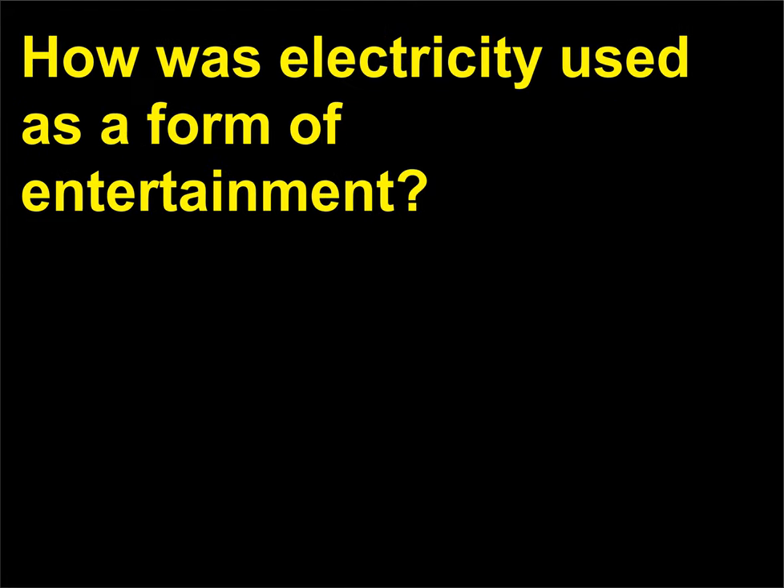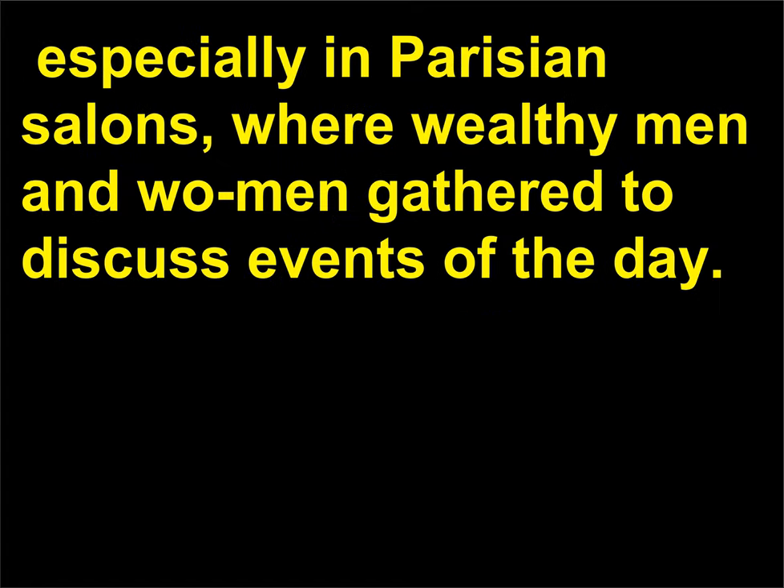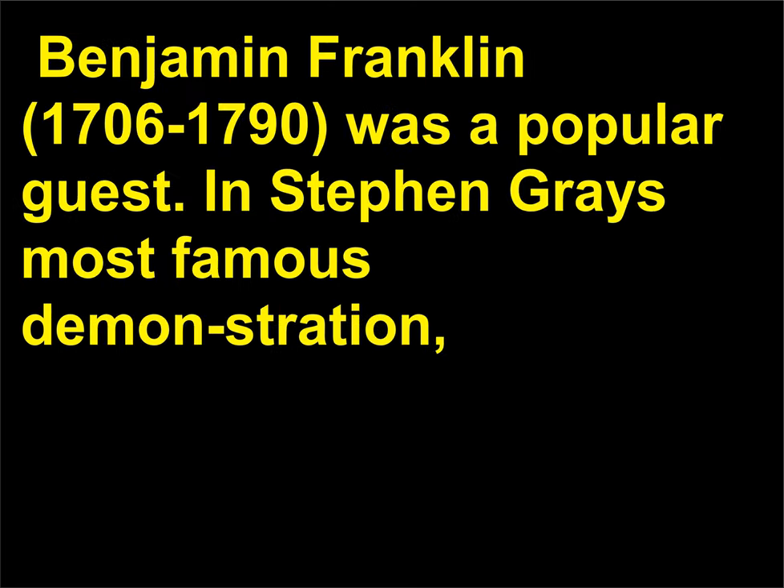How was electricity used as a form of entertainment? In the mid-1700s, demonstrations of electrostatics were extremely popular, especially in Parisian salons where wealthy men and women gathered to discuss events of the day. Benjamin Franklin (1706–1790) was a popular guest.